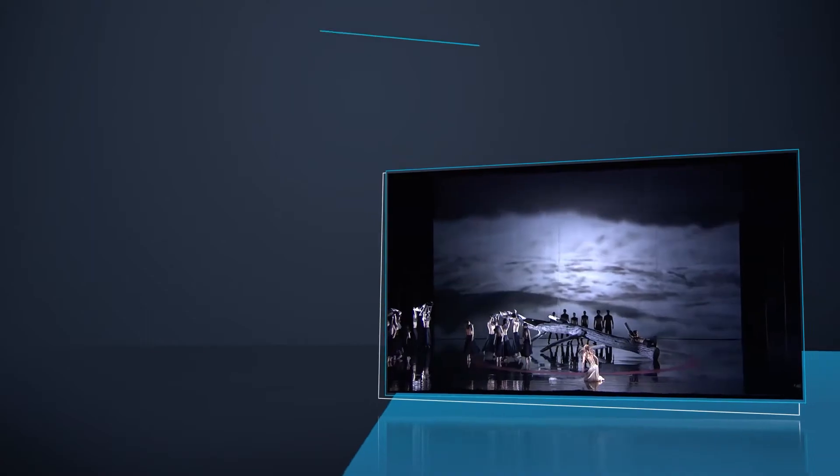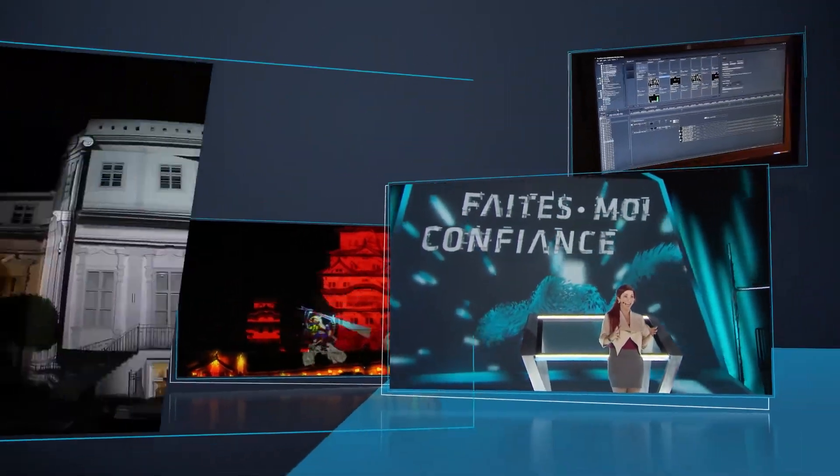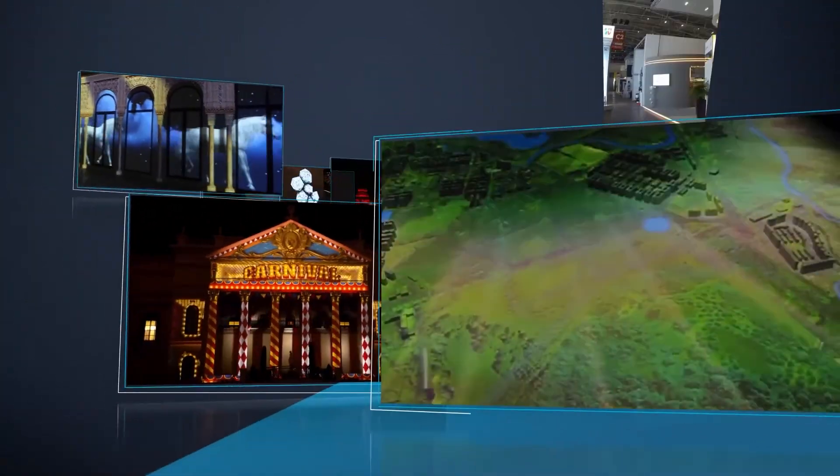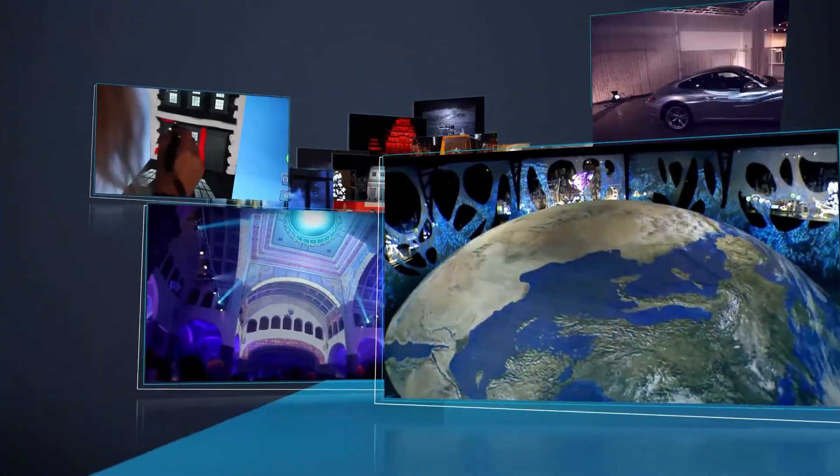Whether for the stage, a broadcast set, or supporting an interactive museum experience, using Pandora's Box delivers your creativity on budget and on time.